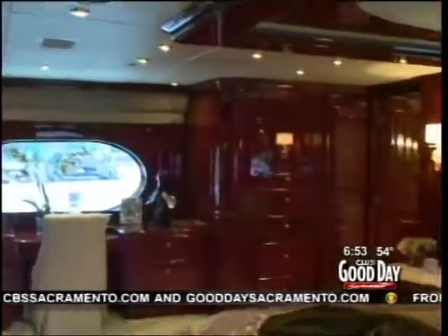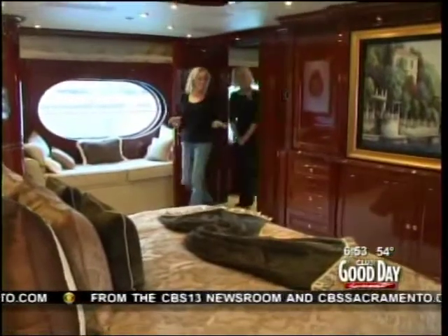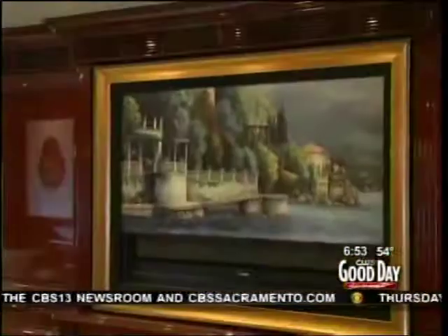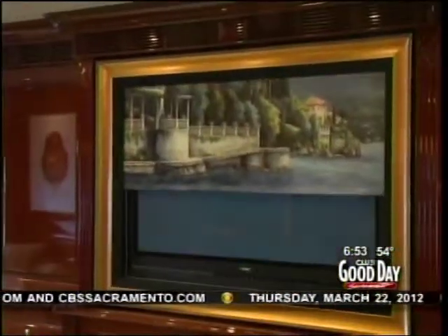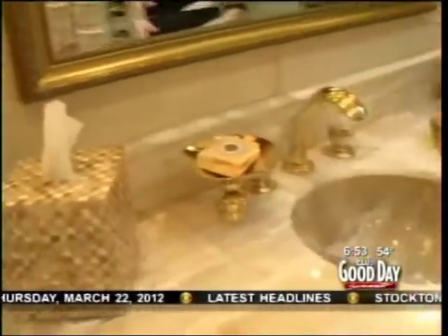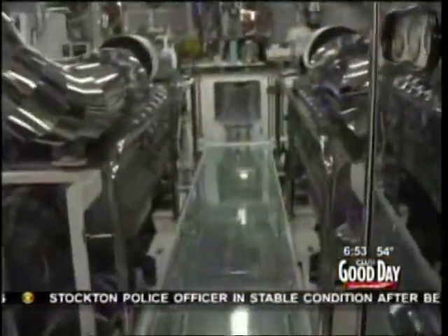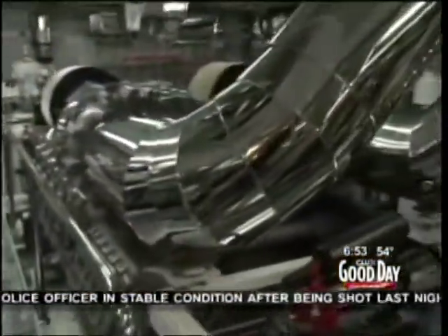But the most luxurious accommodations are reserved for the owner. This is absolutely gorgeous — this is the master suite. Televisions are concealed just about everywhere on this boat. And what master bathroom would be complete without a seven-head shower? And speaking of clean, there's an engine room that literally sparkles.